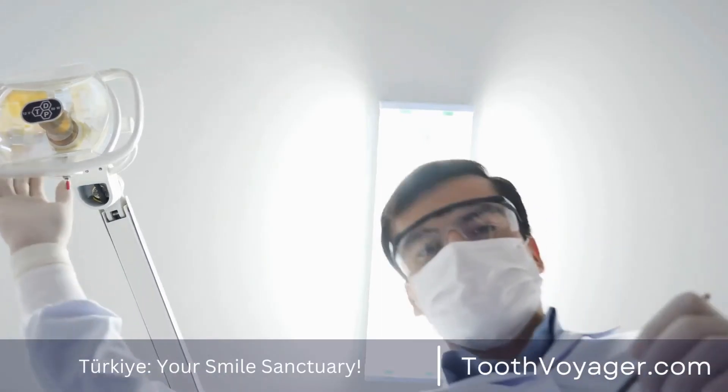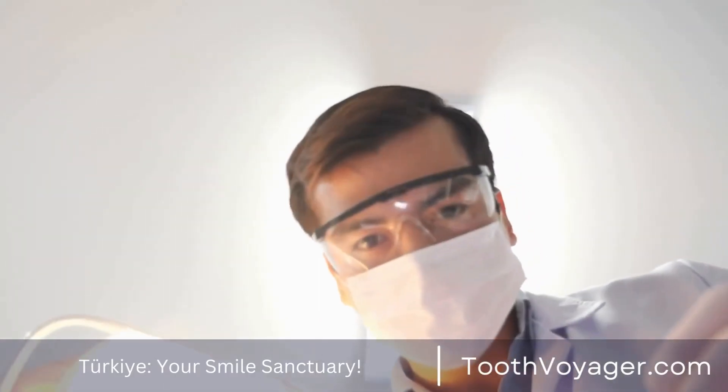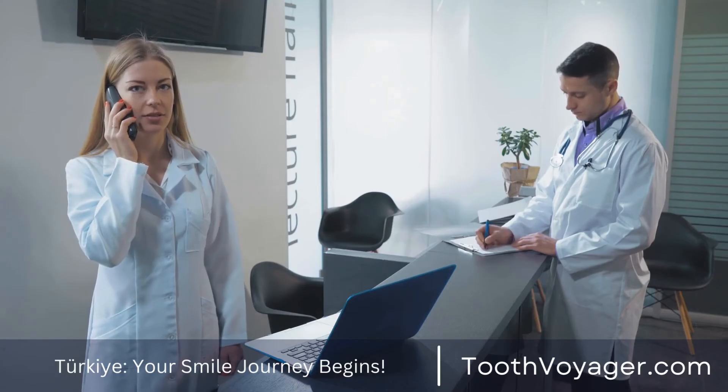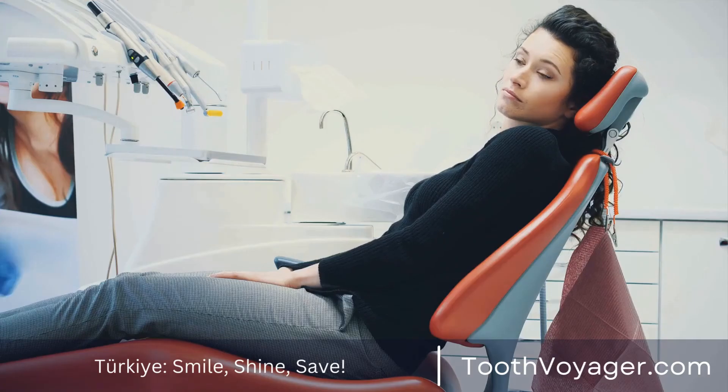These can help prevent problems including bite-related issues in speech, as well as TMJ issues. By keeping your teeth aligned, dental bridges can also assist in maintaining the natural appearance of your face and help to avoid an aged appearance.